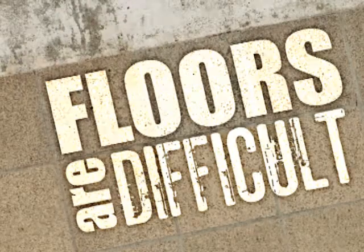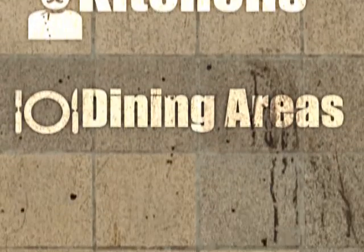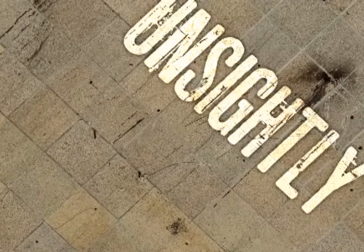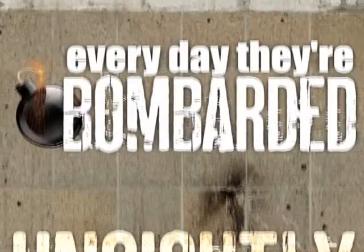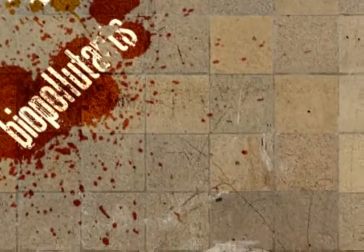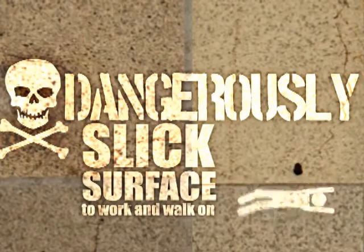Floors are difficult, especially tiled floors, like those found in kitchens, dining areas, and restrooms. If not maintained properly, they're not only unsightly, they can become hazardous liabilities. Every day, they're bombarded with soils, grease, and biopollutants, creating an unsanitary and dangerously slick surface to work and walk on.